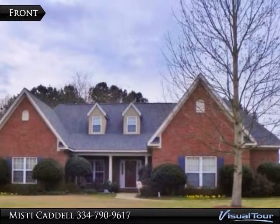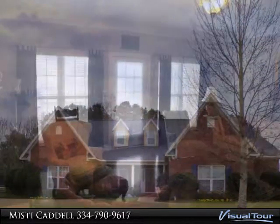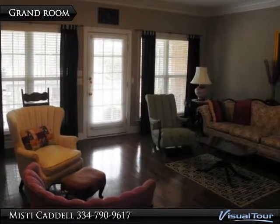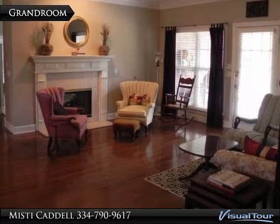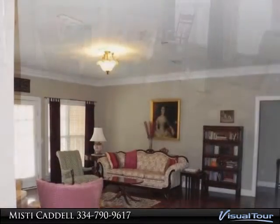Beautiful brick home on the golf course in the Highlands. This home features a split plan with four bedrooms and three full baths. The fourth bedroom and third bath are upstairs. The kitchen is open to a family room with a see-through fireplace into the great room. The home is on the Highland Oaks golf course between holes 5 and 6.